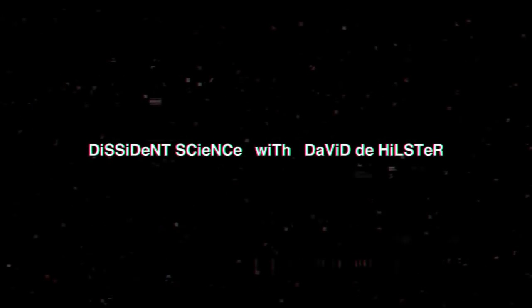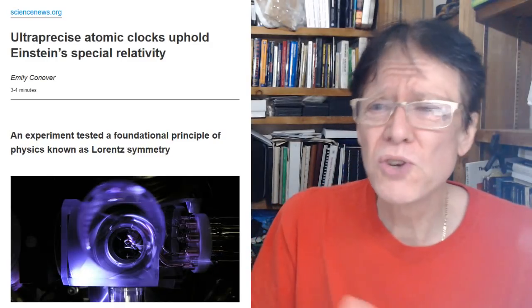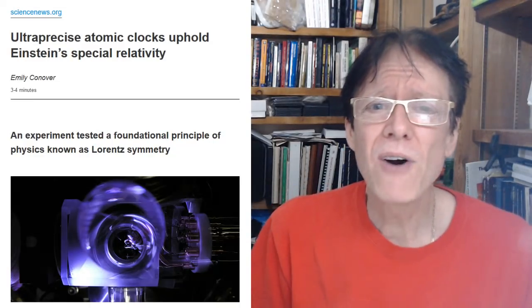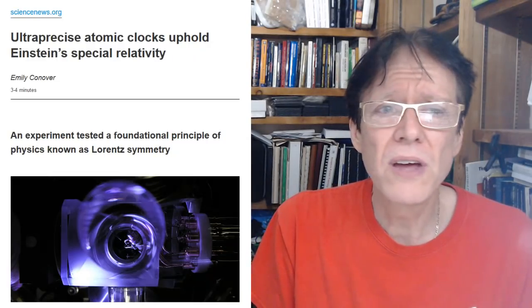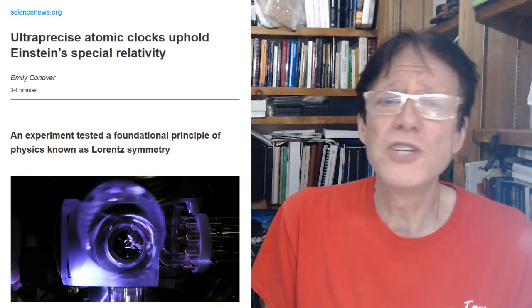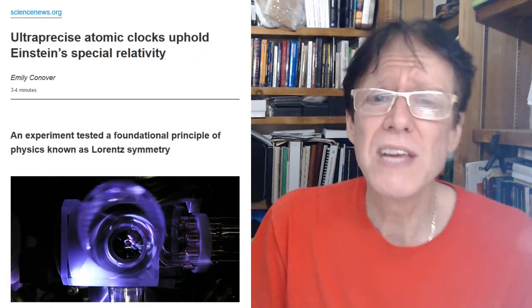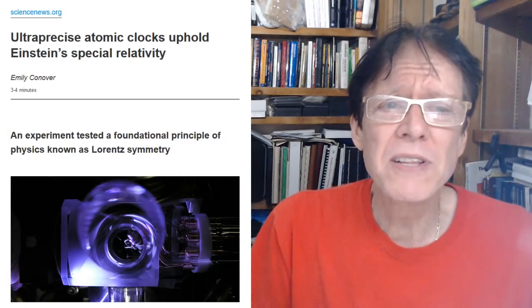Hello, this is David Hillster and this is Dissident Signs. The same experiment is back — I've talked about this before, so far back I don't even know which video. Normally I would point to it, but if I find it I'll put it there. This time we have ultra-precise atomic clocks and they uphold Einstein's special relativity theory. I've been trying to give you evidence that special relativity is not correct — that's my most popular video, over 10,000 views.